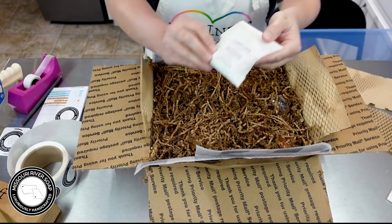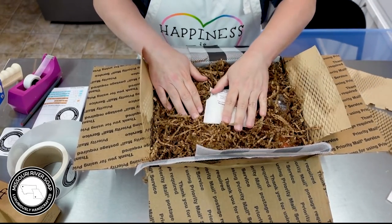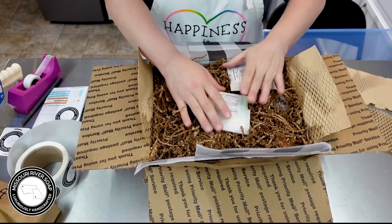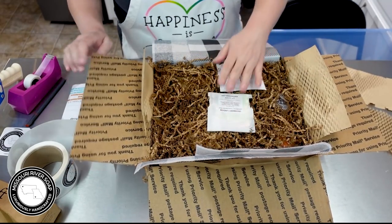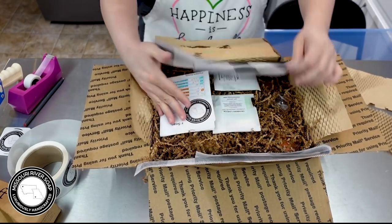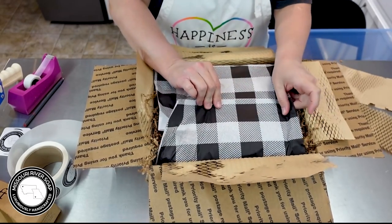We're going to put in a cranberry limeade sample, tuck it in there, and then a charcoal tea tree eucalyptus sample, tucking them in between things. In with the invoice and the business card, and this one is ready to head to Texas!